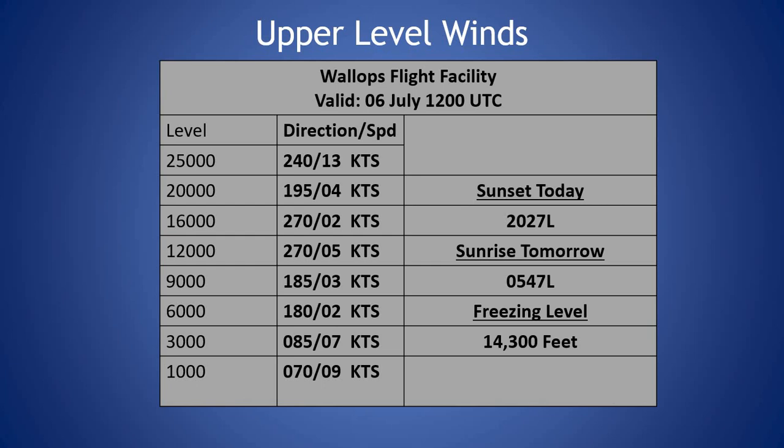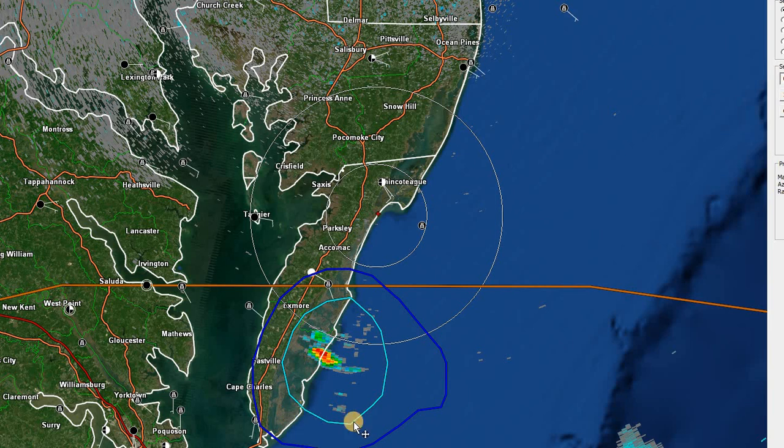If we look at the upper level winds, we have some very light winds through the column today with winds below 10 knots throughout much of the column, with the exception of 13 knots, which is our peak wind at 25,000 feet. Overall, we have an easterly wind near the surface becoming southerly and then becoming westerly as we go up through the column into the upper level. Light and variable winds through the column and freezing levels at 14,300 feet. Looking at the local radar, we can see a shower that has just popped up about 25 to 30 nautical miles south, southwest of the island.